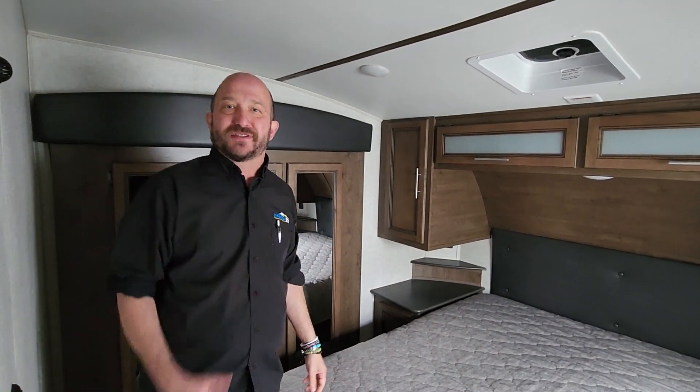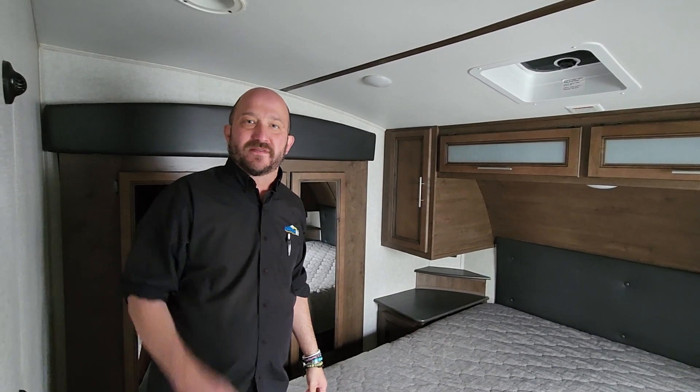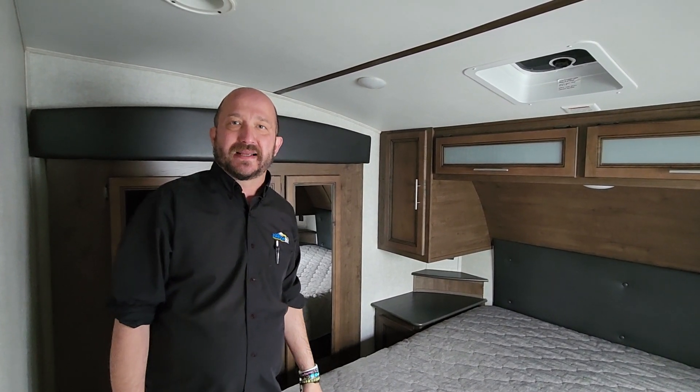Give us a call — we have a lot of great options. You could ask for me, Rudy, or my good friend Ben here. We'd love to help you find the right RV. Take care.